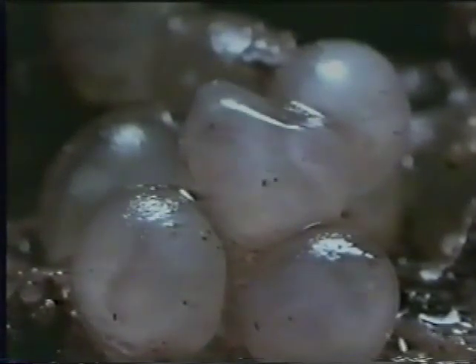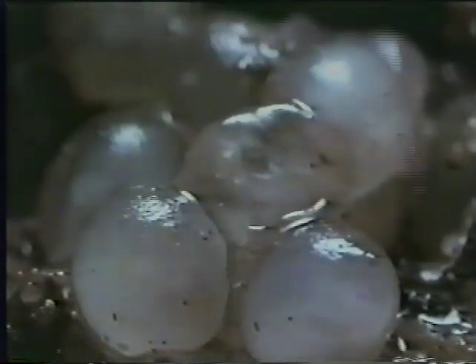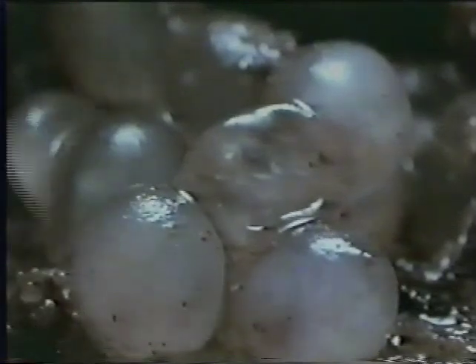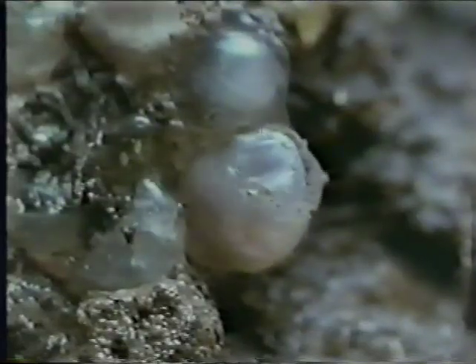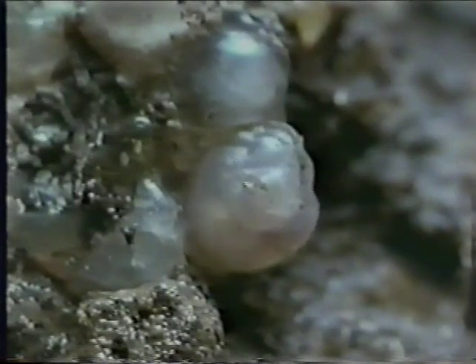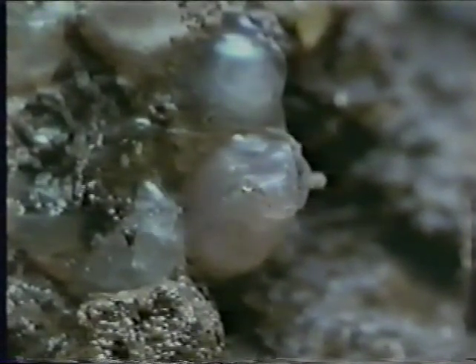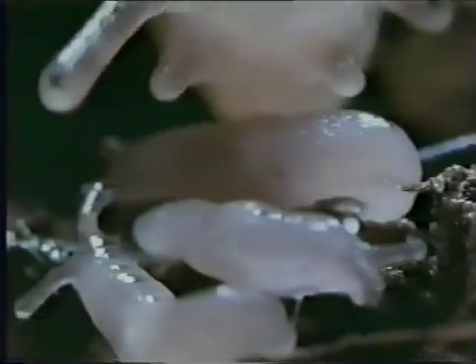When they hatch, the surrounding soil must be damp, with a moisture content between 60 and 80 percent. But during incubation, they can survive up to 80 percent water loss. Even so, this egg doesn't look as though it's going to make it — it's just too hot and dry. But for every one that doesn't make it, there are hundreds that do.